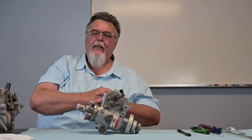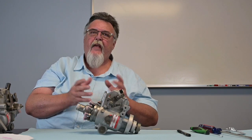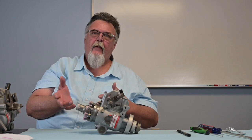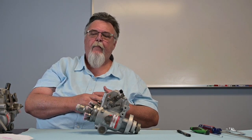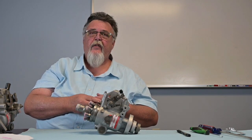Before we go into talking about the No Start Cold complaint, I did want to sincerely thank you guys for clicking on this video. We really appreciate the interest that you take not only in us, but in the diesel community in general.